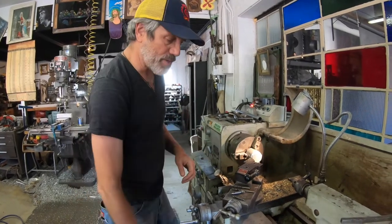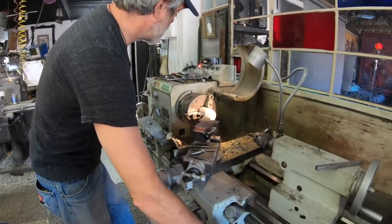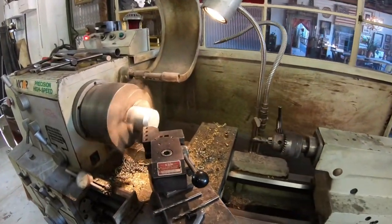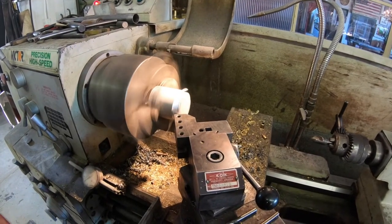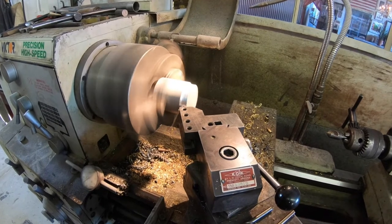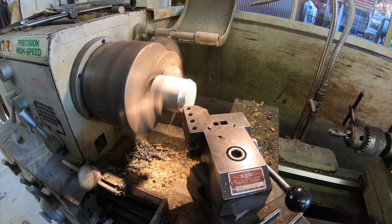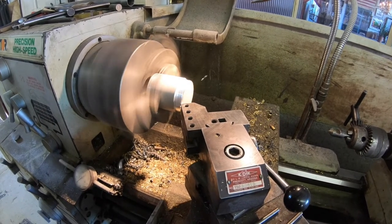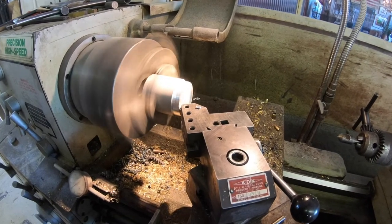Now I will show you where I make these parts. This is my lathe — a tool I use to make round parts. It comes in with a cutting tool, makes a nice clean cut, and then you face it to make it look nice and shiny.